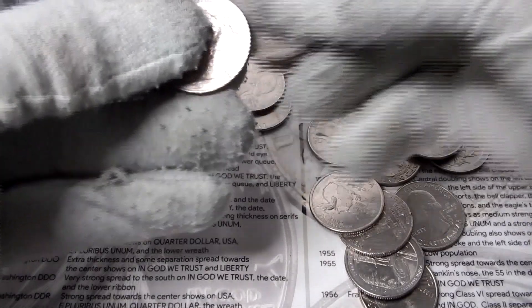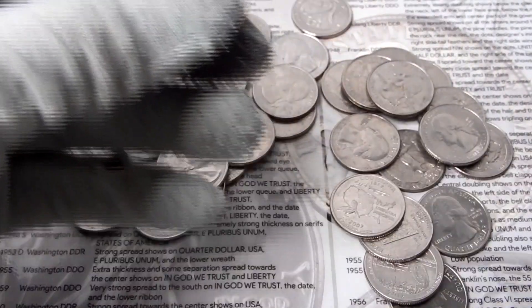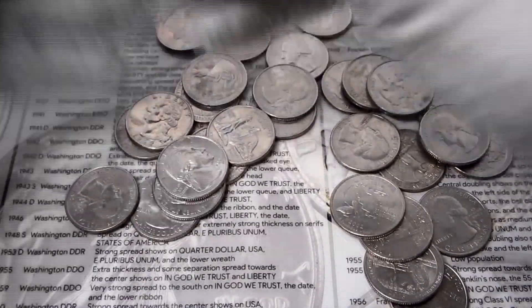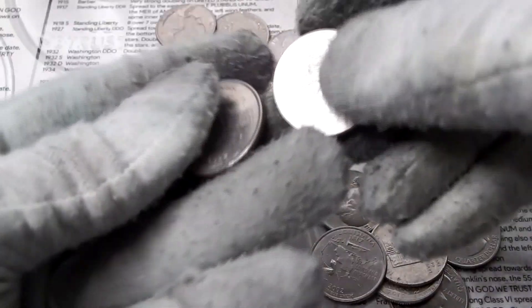I found a 2011 Olympic quarter — this is a low mint. It's the Denver mint, 30.6 million copies — really low mint. I'm going to keep that one. If I find anything else good I'll pull them out.